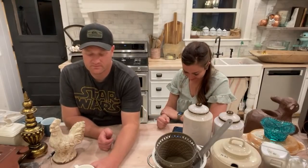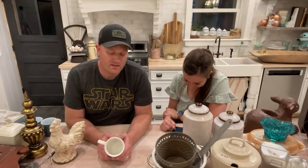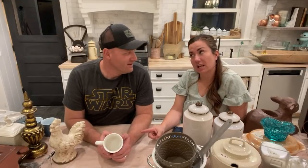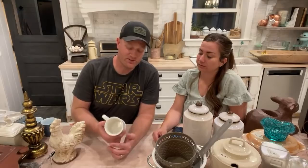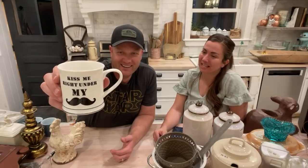Ivy says she was born in 1990. Tom commented and I think he has a mustache — so this 'Kiss me under my mustache' mug is perfect for Father's Day. We paid 75 cents and we're selling it for $6.95. Father's Day is coming so I'm finding cool dude stuff.